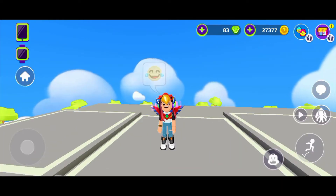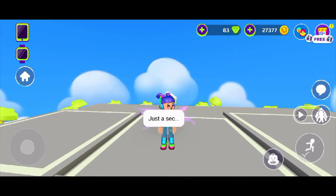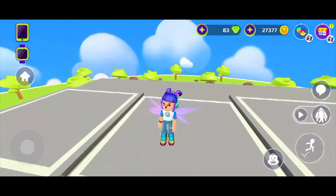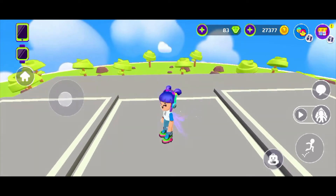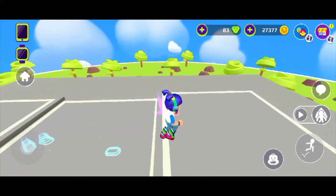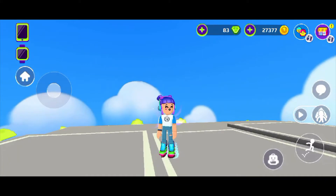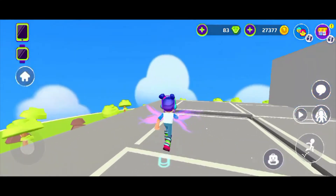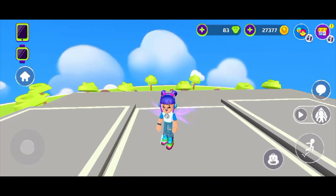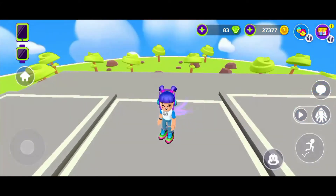Now let's move on to the fourth outfit. This is another one of my favorites because it looks so cool and has a lot of purple in it — which is my favorite color. I love the shoes with everything and it looks so awesome, especially the shirt. I love this shirt, it's just so cool.